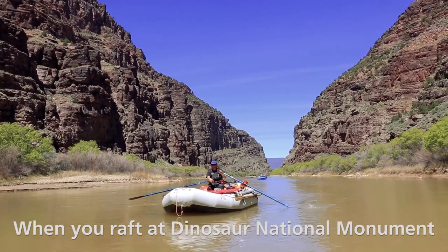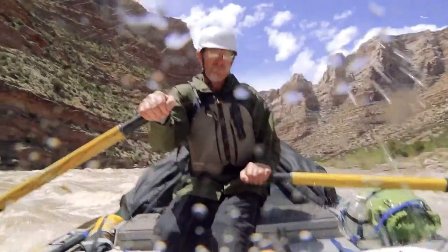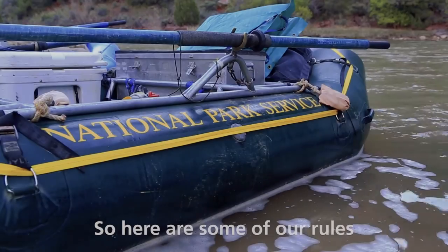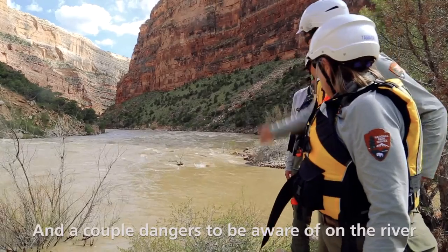We want to ensure that you have the best time when you raft at Dinosaur National Monument. So here are some of our rules, some safety tips, and a couple dangers to be aware of on the river.